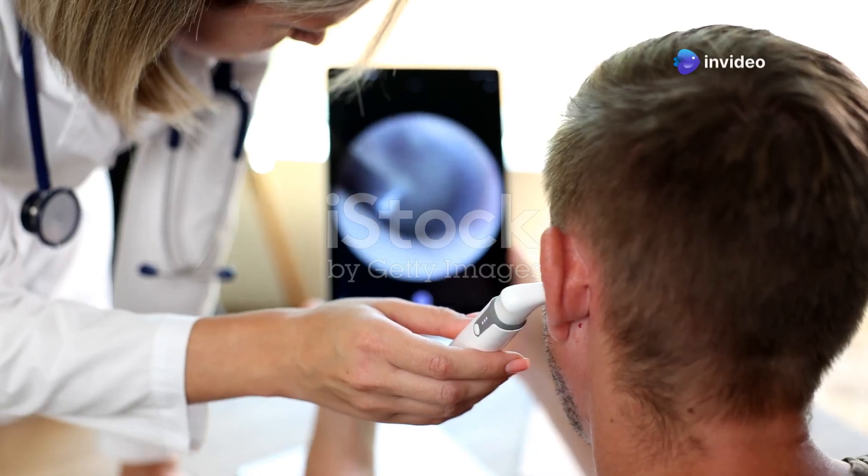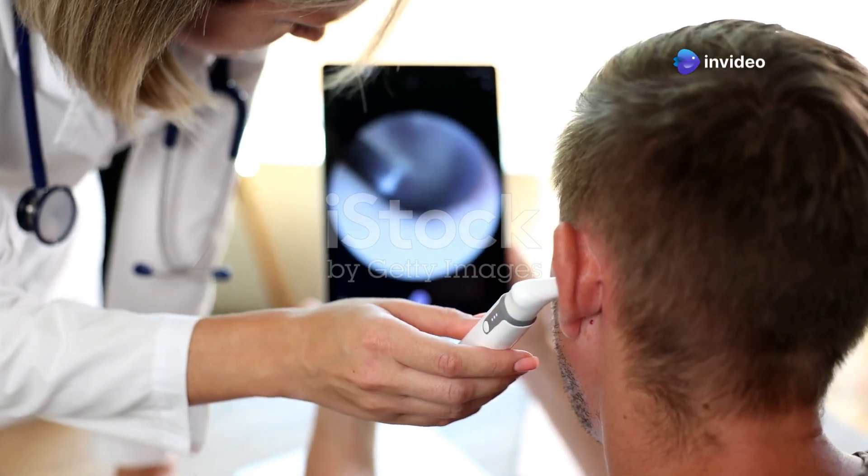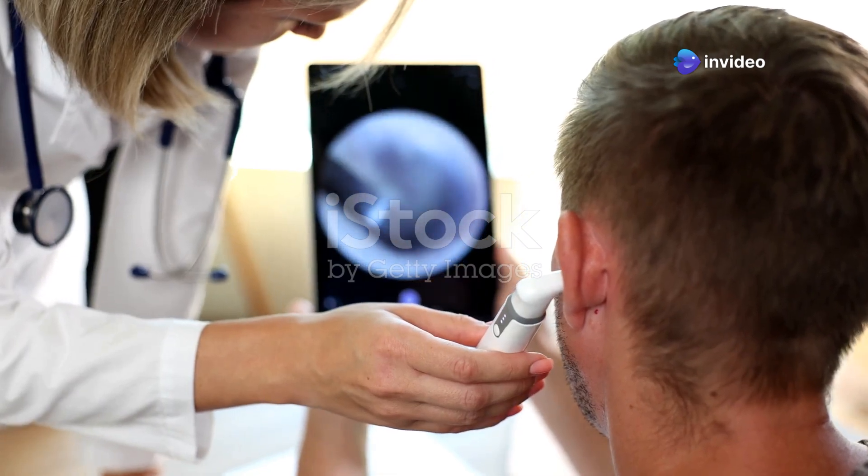Hey there! Today we're talking about something that sounds pretty scary but is actually more common than you might think: a ruptured eardrum.